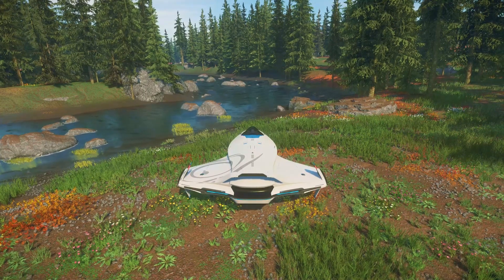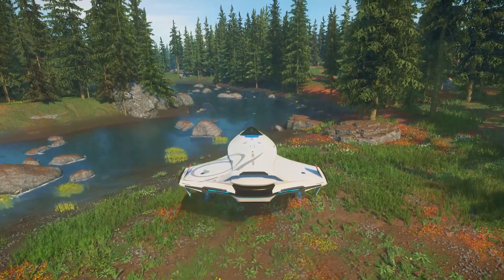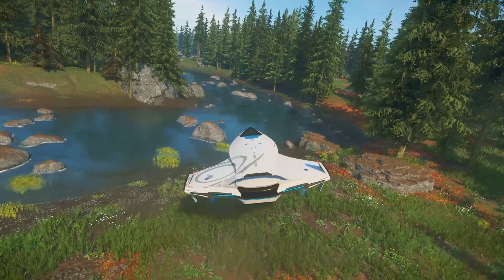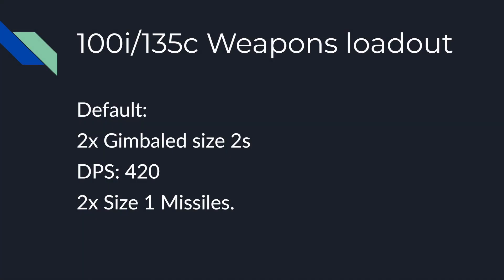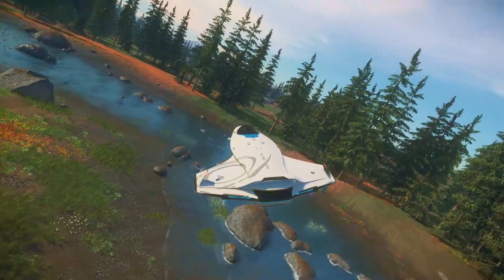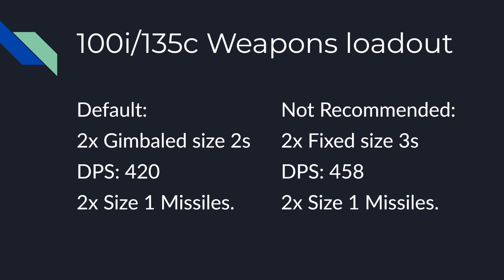Speaking of dogfighting, let's talk about weapons. As a point of reference, all the values mentioned here assume that hardpoints are equipped as laser repeaters. The 100 series comes with two gimbaled size 2 weapons, which gives a sustained DPS of 420. If you're more confident in your aim, you can upgrade to fixed size 3s, which gives a DPS of 458, or a 9% increase.